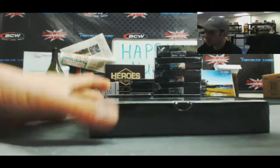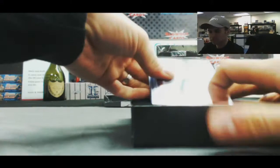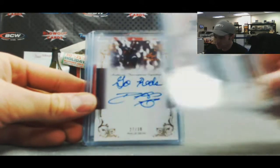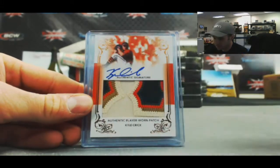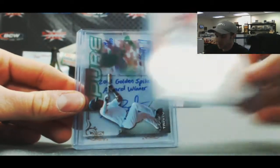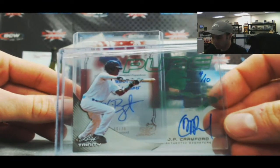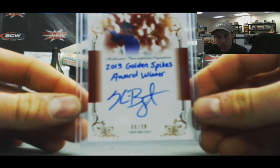It's a James 3:10 Biblical Inscription. Box 4: Angelo Gums patch autograph, 3 color. A Phillip Irvin, Go Reds Inscription Auto, 27 of 30. Patch autograph of Kyle Crick, not numbered. And we've got J.P. Crawford, 4 of 10, Pure Auto. And this is a nice piece right here — 2013 Golden Spikes Award winner, 6 of 30, Chris Bryant.